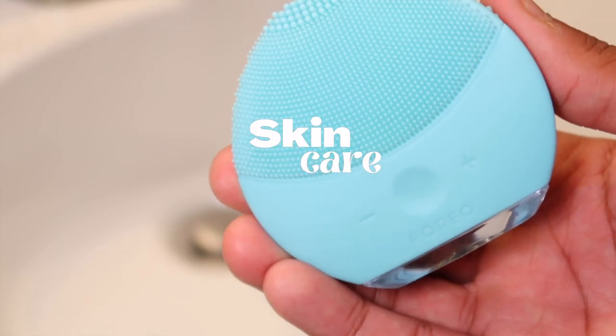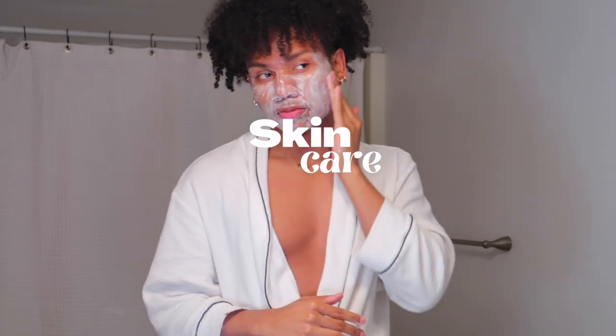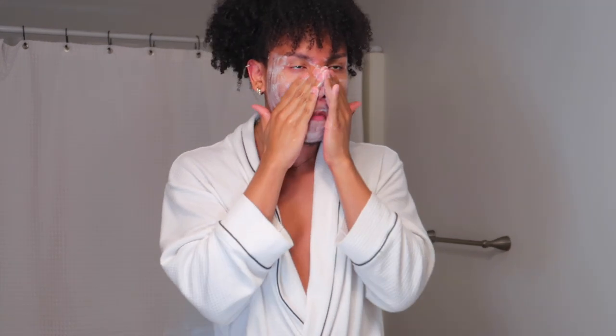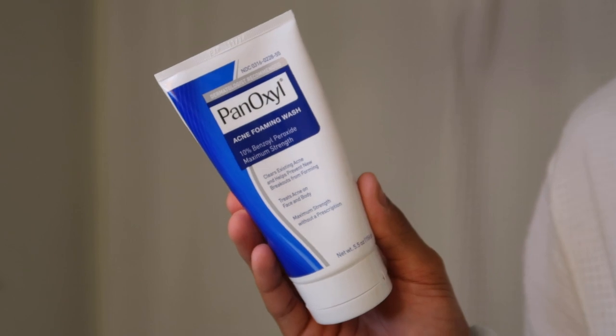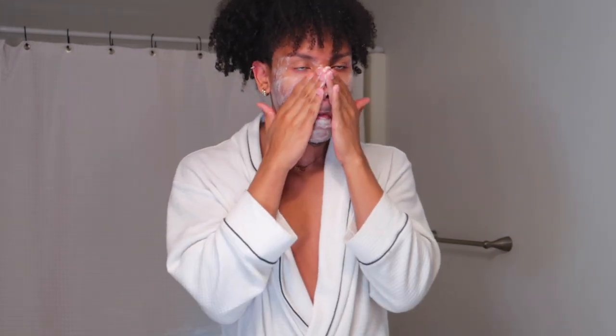Next is my skincare. I like to double cleanse — first I go in with the La Roche-Posay cleanser for oily skin. This cleanser is a must: it doesn't strip, it cleanses well, and it leaves my skin moisturized. Then I use the benzoyl peroxide by the brand PanOxyl to treat acne from forming. The key is to let it sit for about two to three minutes for it to really work, but this combo is a go-to.